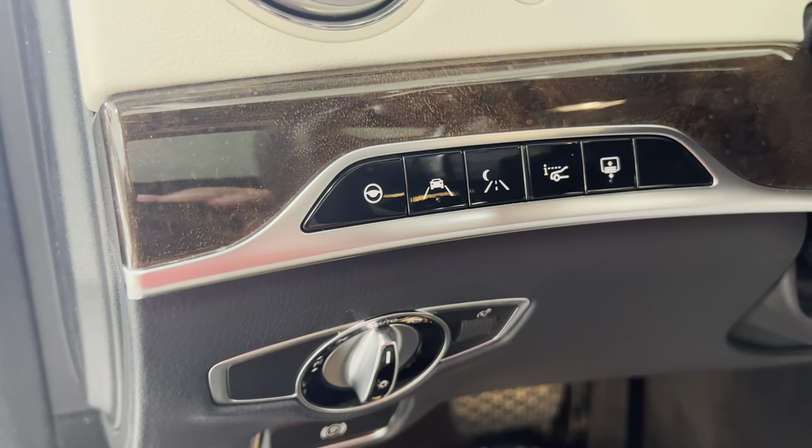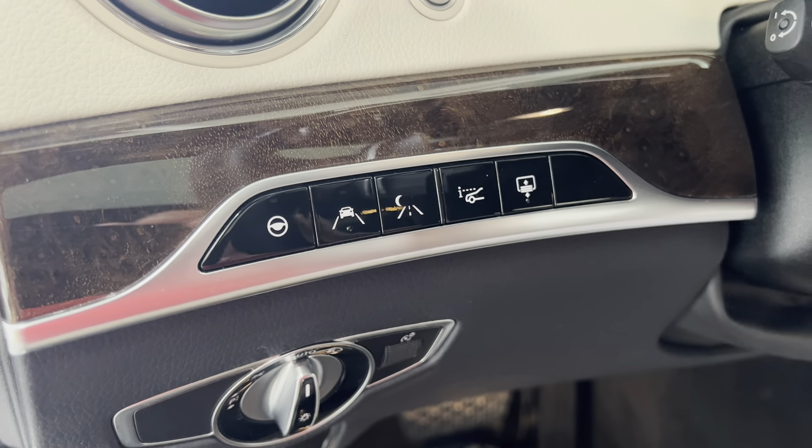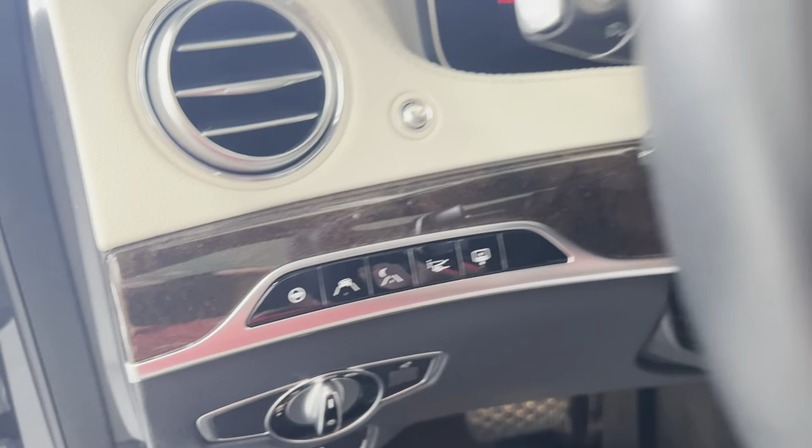The front also features heated and ventilated seats, along with adaptive cruise control, heads-up display, night view assist, lane departure warning, and steering assist.